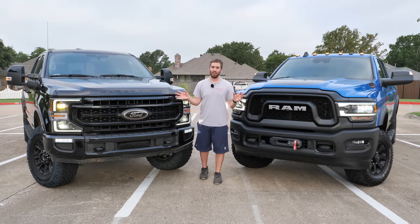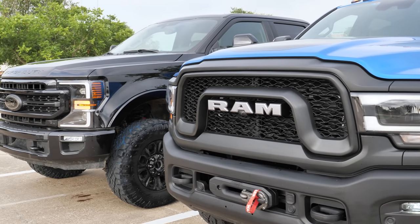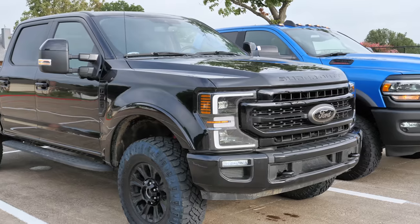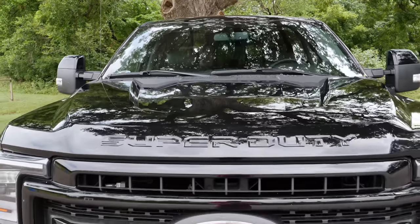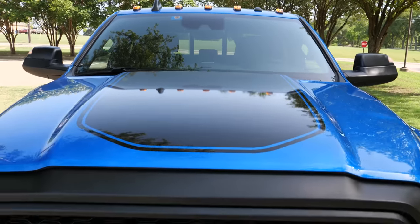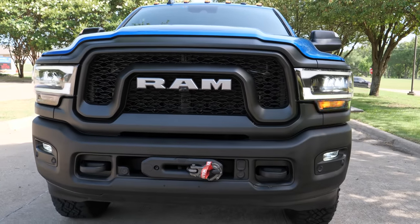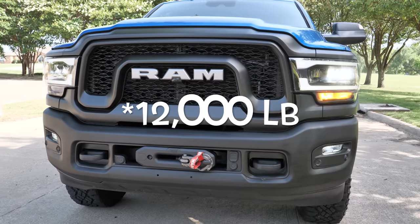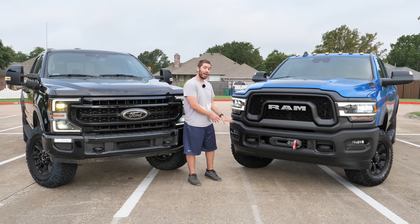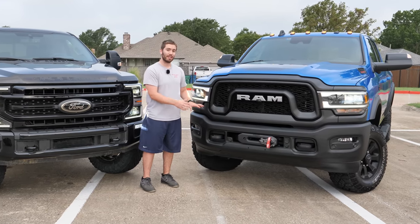Now let's look at exterior details — both aesthetics and functional off-road features. Both trucks get LED headlights and LED daytime running lights, and both have a big menacing front end. The Super Duty has a couple of tow hooks, can be fitted with a winch (not on this one), and has LED fog lights with a really good approach angle. Over on the Ram the front end goes even further — you've got big tow hooks, a bolder grille, a standard 10,000-pound winch that's really handy off-road, and LED fog lights, though powder-coated bumpers.